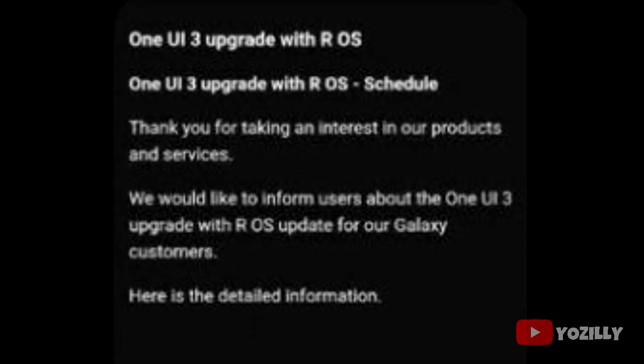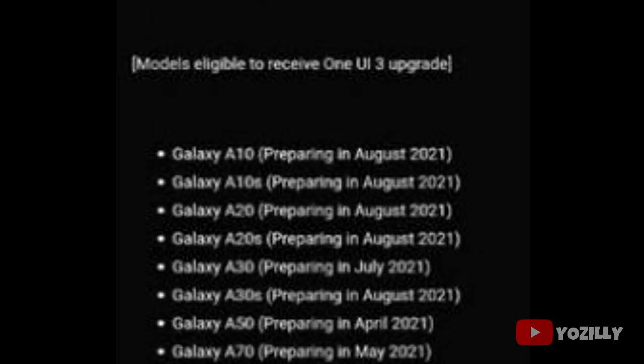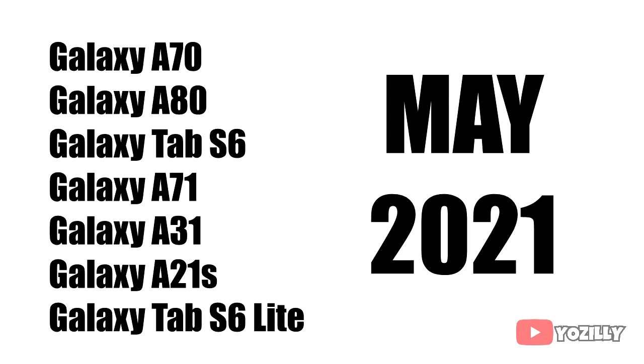Samsung has released the official list of all the smartphones that will get the Android 11 update with One UI 3.0 on top. This is the list that Samsung shared — it's a little blurred but we can still see the smartphone names and the month they will get the update. If you have Samsung Galaxy A70, A80, Tab A 6, A71, A31, A21s, or Samsung Galaxy Tab S6 Lite, you will get the Android 11 update in May 2021.